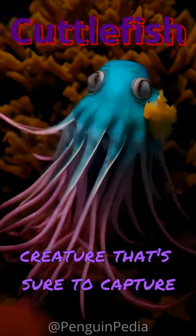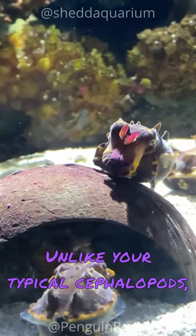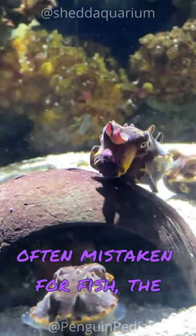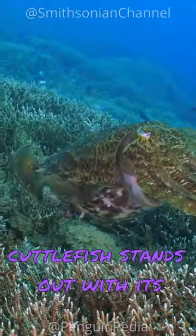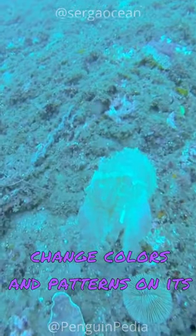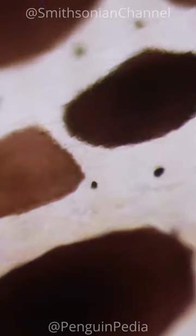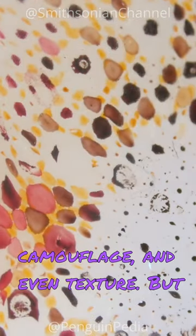Meet the cuttlefish, a fascinating creature that's sure to capture your imagination. Unlike your typical cephalopods, often mistaken for fish, the cuttlefish stands out with its remarkable ability to rapidly change colors and patterns on its skin, creating mesmerizing displays for communication, camouflage, and even texture.